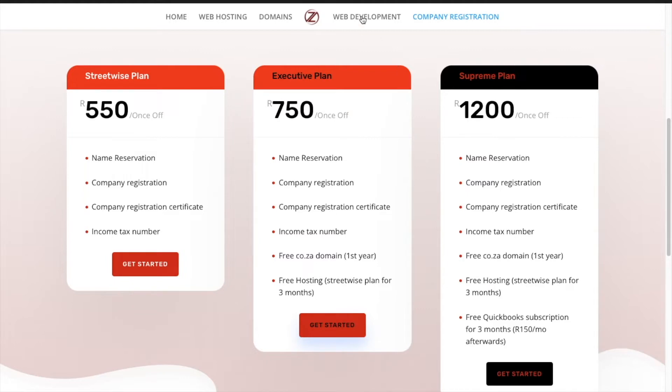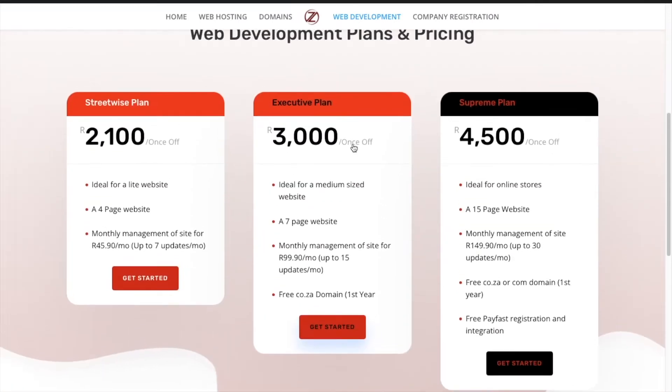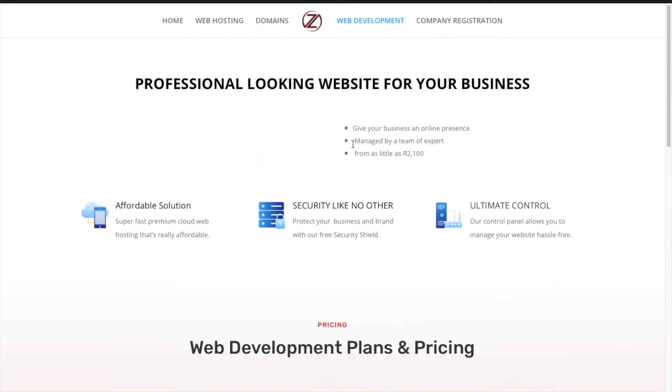If you want a website, I can develop one for you at a very affordable rate starting from R2100. The Executive and Supreme plans also come with free domains for the first year — they are really trying to win you over.